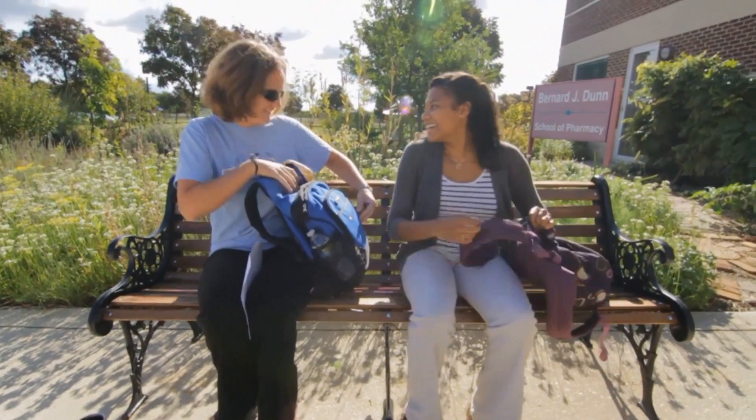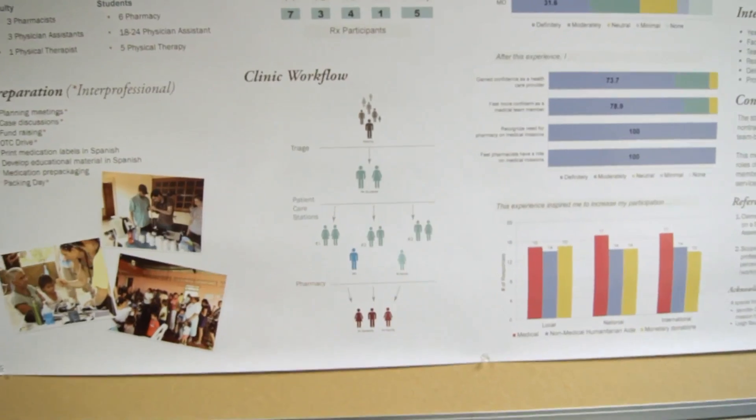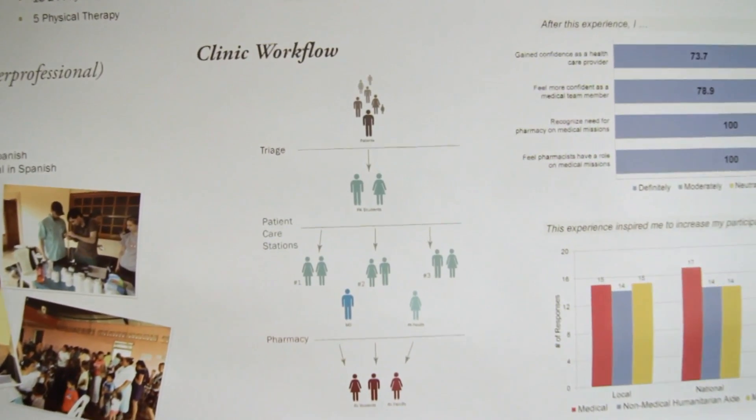I decided to come to this program here at Shenandoah University because I was already aware of the fast-track programs that they have and their undergrad linked with their graduate schools. I was actually part of the three plus four year program, and that allowed me to get a bachelor's in science degree while finishing up a year early, so it helped me to save money and save a lot of time.